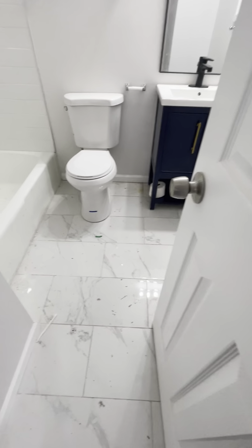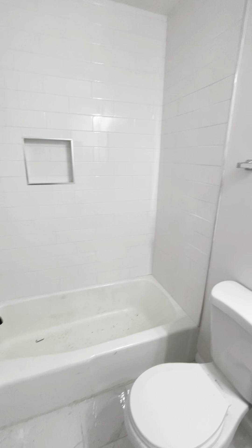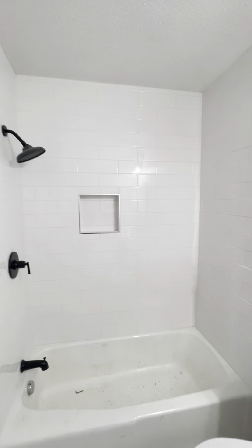They've got marble tile floor and what looks like subway tiled shower here. And then another laundry chute here as well.